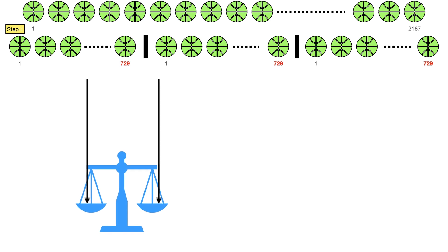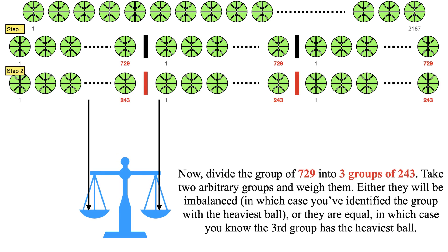Now you have 729 balls in which you have to identify the heavy ball. Divide the group of 729 into three groups of 243. Take two arbitrary groups and weigh them. If they are imbalanced, you have identified the group with the heaviest ball. If they are equal, you know the third group has the heaviest ball.